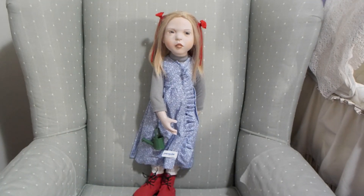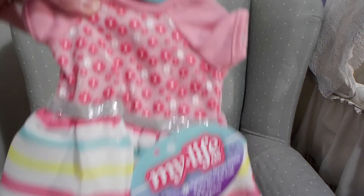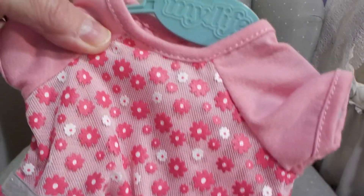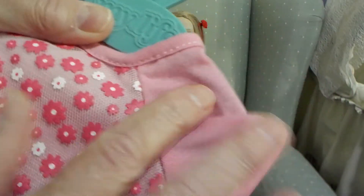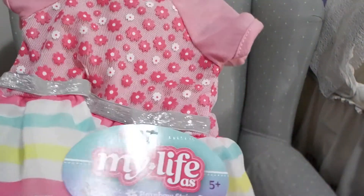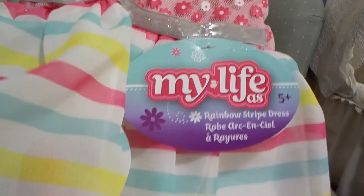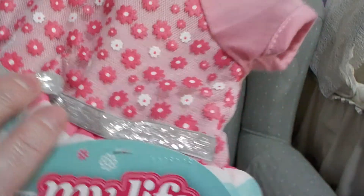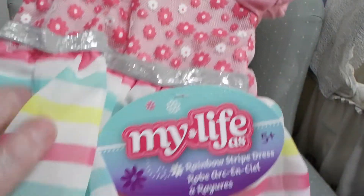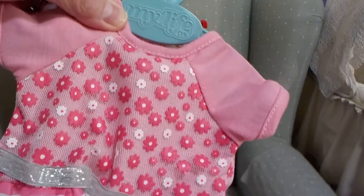Another dress I got her is this one. Isn't that cute too? It's got a top with flowers on it and little short sleeves, a nice pretty chiffon material skirt with stripes, and a sparkly waistband. It is called the rainbow stripe dress. I thought that was so adorable — it looked good with her light hair.